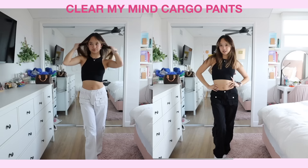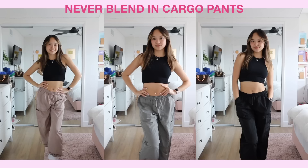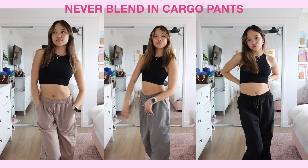I basically raided their cargo pants section. First are the Clear My Mind cargo pants in white and black — low-waisted, which has been super trendy. I'd pair these with a long sleeve or a crop baby tee and some cute tennis shoes. Then there are the Never Blended cargo pants in tan, charcoal, and black. Love the baggy fit — perfect for dance class with a cute tee and sneakers. All very neutral colors so you can pair them with literally anything.